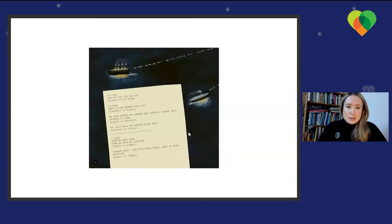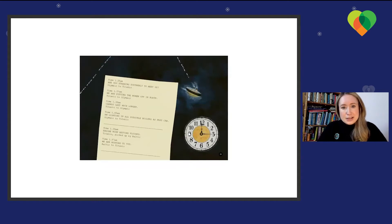CQD, CQD — Titanic to all ships. Frankfurt to Titanic: 'What's the matter with you?' Titanic: 'We've struck an iceberg and sinking. Please tell the captain to come.' Frankfurt: 'Okay, we'll tell the bridge right away.' Titanic to Olympic: 'Sinking head down. Come as soon as possible.' Olympic: 'Captain says get your boats ready. What is your position?' Olympic to Titanic: 'Are you steering southerly to meet us?'